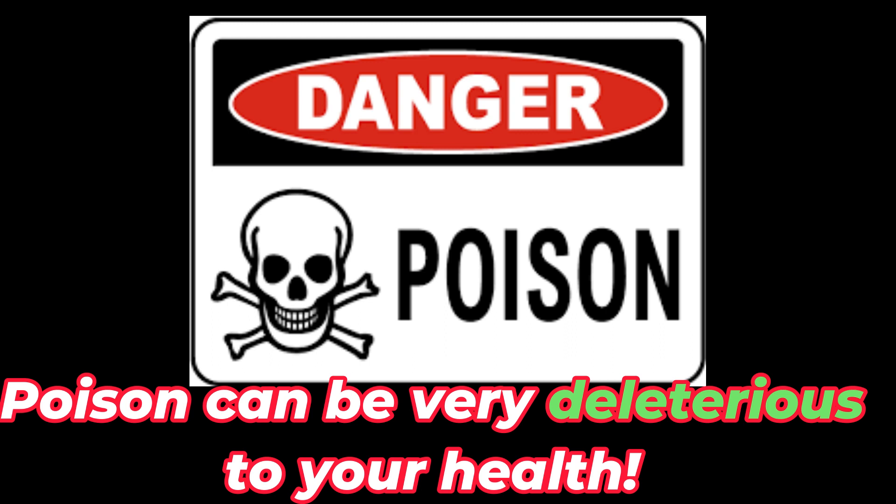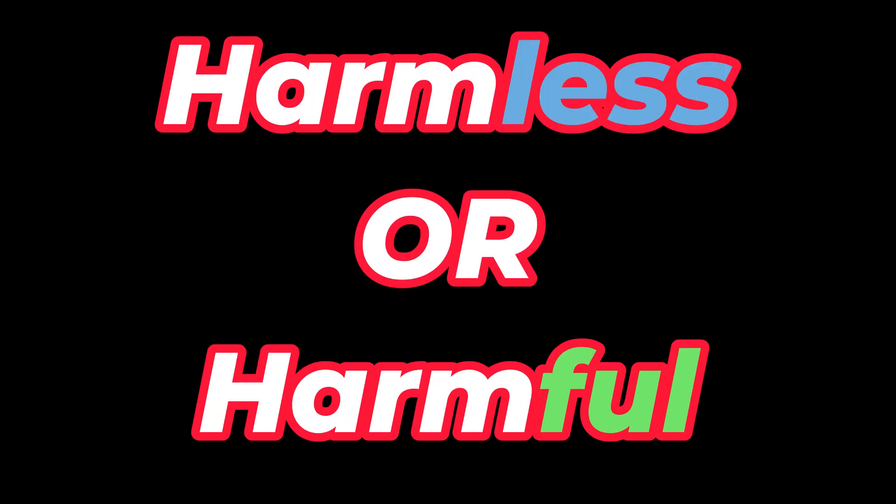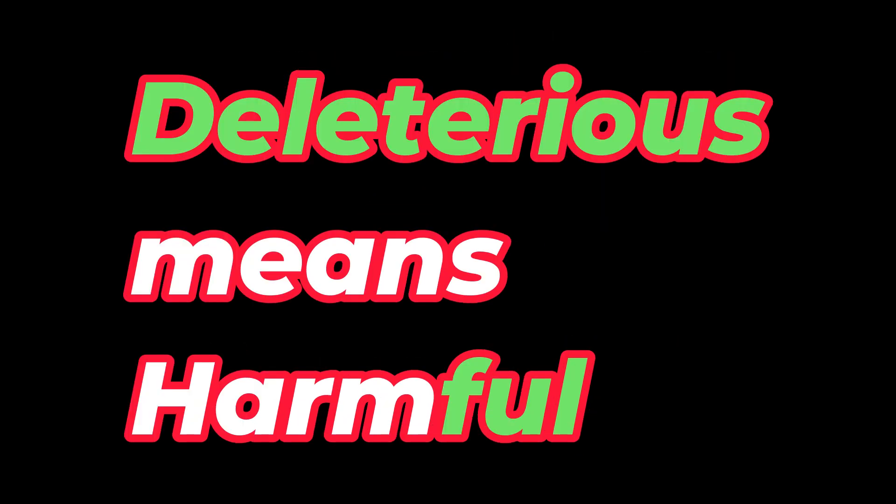Poisoning can be very deleterious to your health. What do you think deleterious means — harmless or harmful? Deleterious means harmful, as in danger and poison.